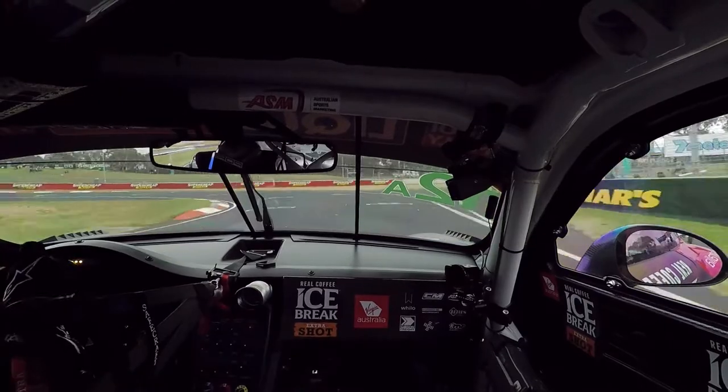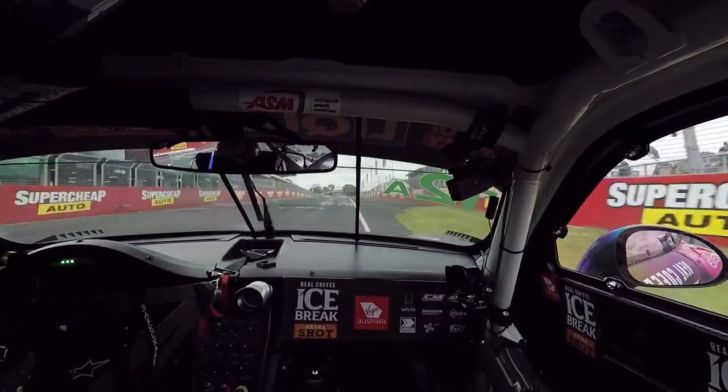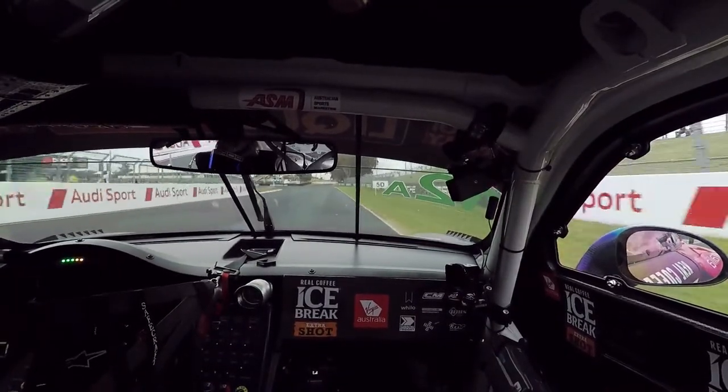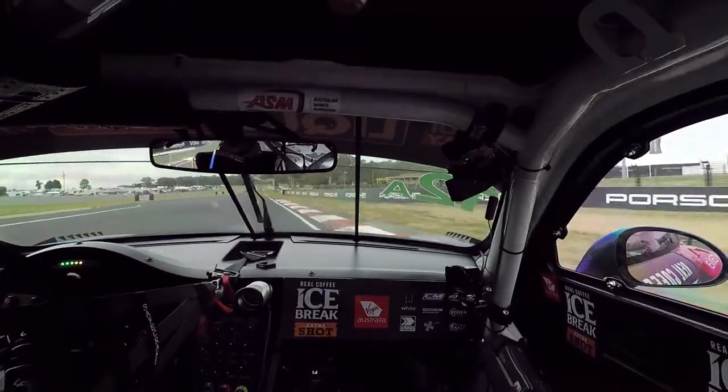Coming up to the last corner now, trying to set yourself up for a good run onto the main straight and making sure you get a good exit to start your lap nice and cleanly. Coming up to Turn 1 now, braking a lot later than you actually think, around a 75 metre board, and really focusing on a good exit here.